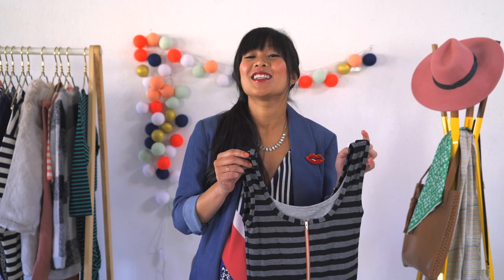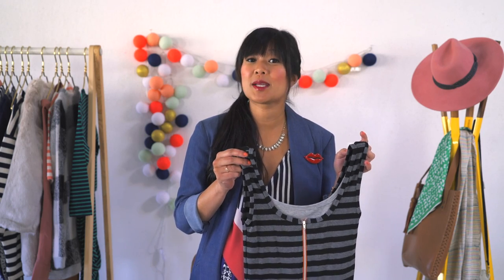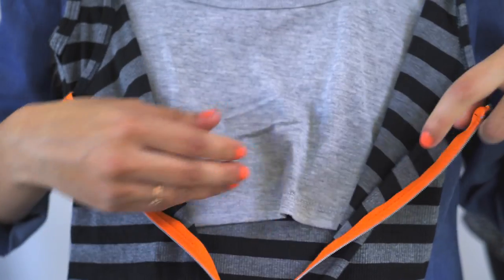If you're planning on nursing once baby arrives, here's a chance to make sure your tanks and tees double as nursing pieces too. Tops and dresses like this with a button or a zipper at the neckline can be really practical for nursing once baby arrives.